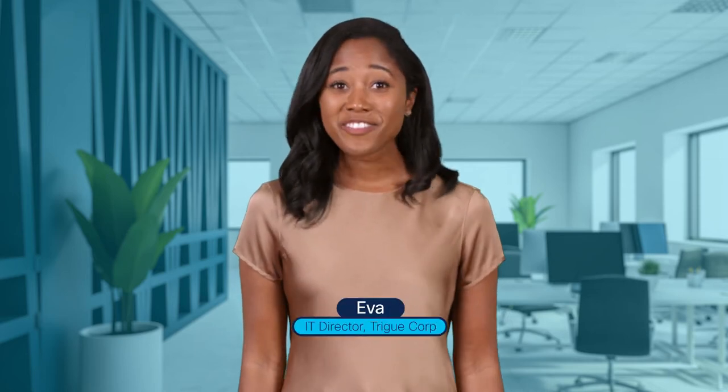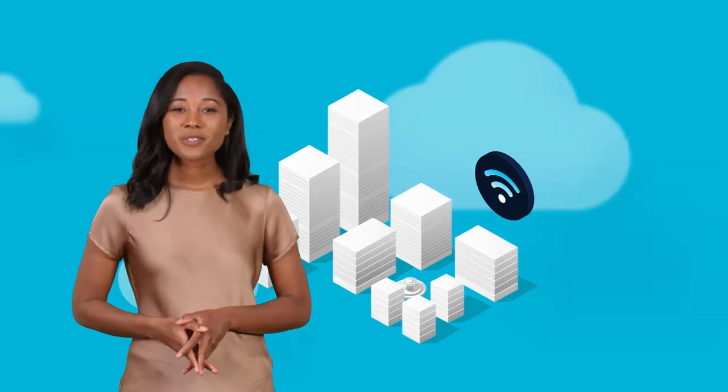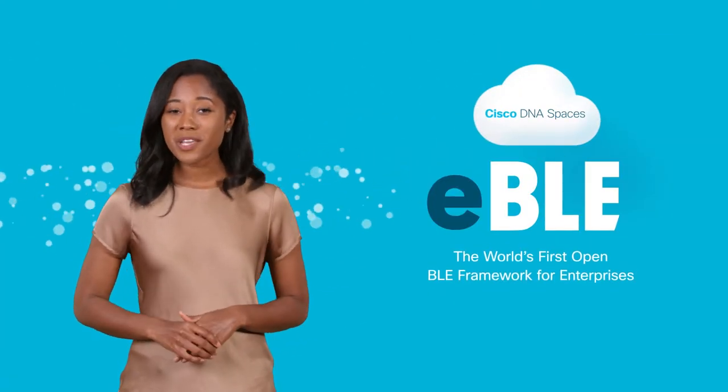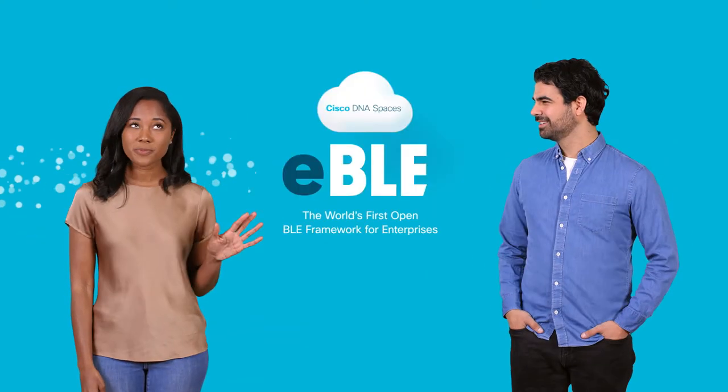Hi, I'm Eva. I run IT at TreeCorp. We've been turning all our buildings into smart spaces using Cisco DNA Spaces eBLE, the world's first open BLE framework for enterprises, and it's been so easy.